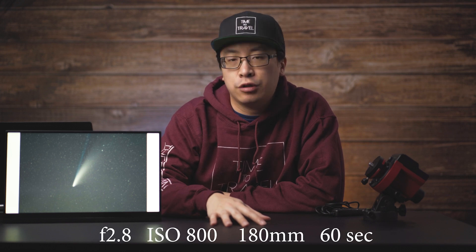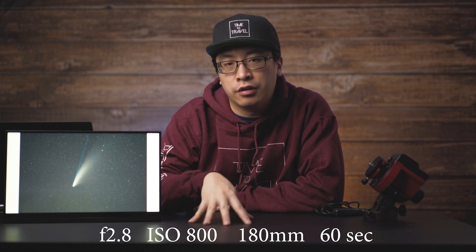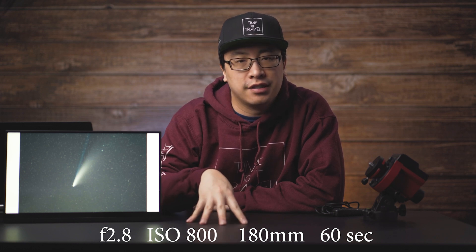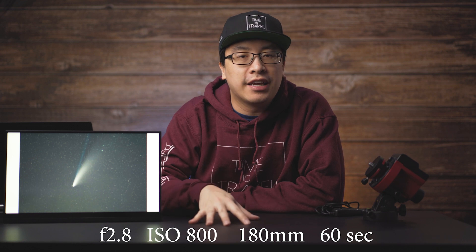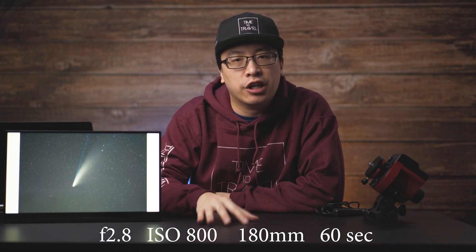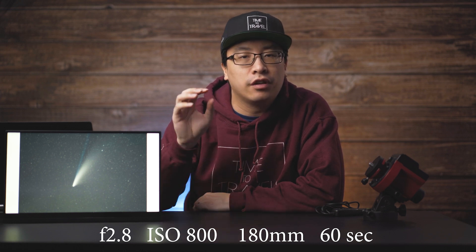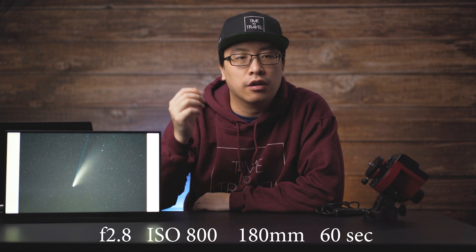This photo was taken with a star tracker at f2.8, ISO 800, 180 millimeters, and an exposure time of 60 seconds. This photo was taken in a fairly dark sky area in Shenandoah National Park in Virginia. However, you can still take really cool pictures of the comet in cities or light polluted areas, though if you are in a more light polluted area, you might not be able to see it with your naked eye unless you have a camera or telescope.